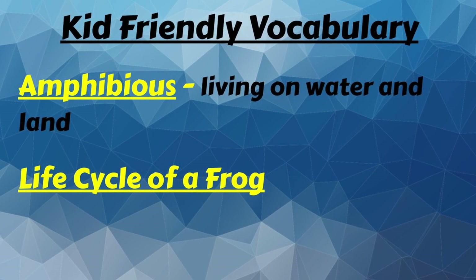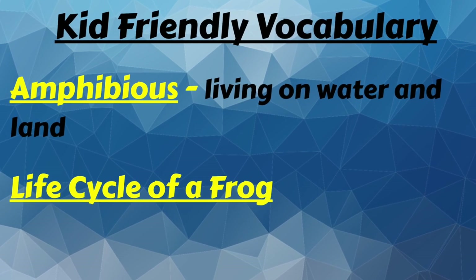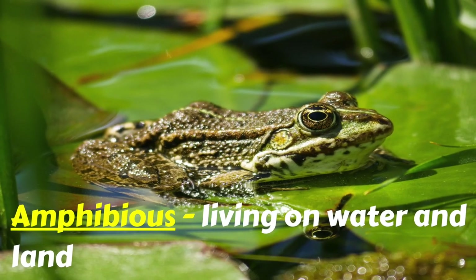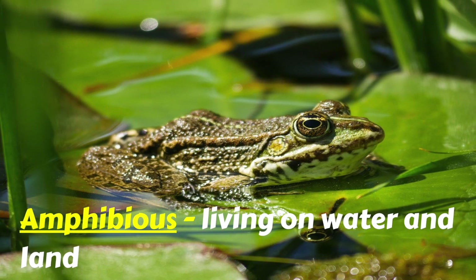Before we read, let's look at these important words. We're going to look at amphibious and the life cycle of a frog. Amphibious means living on water and land. Frogs are amphibious.